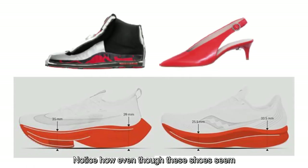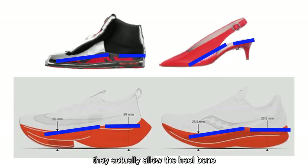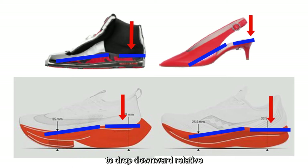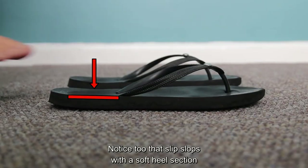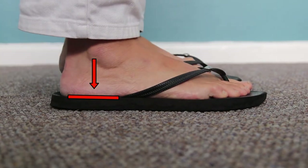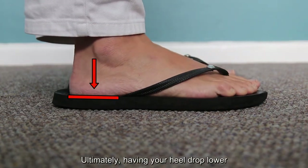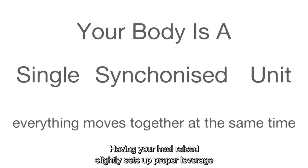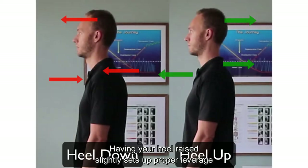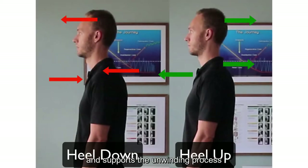Notice how even though these shoes seem to have a raised heel, they actually allow the heel bone to drop downward relative to the rest of the foot. Notice too that slip-slops with a soft heel section will do the same. Ultimately, having your heel drop lower than the rest of your foot will cause tension in areas of your body far removed from your feet, cause you more discomfort and delay your unwinding progress. Having your heel raised slightly sets up proper leverage and supports the unwinding process and greater levels of ease and comfort.